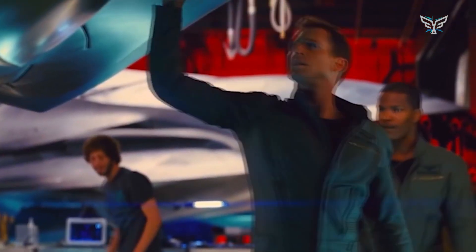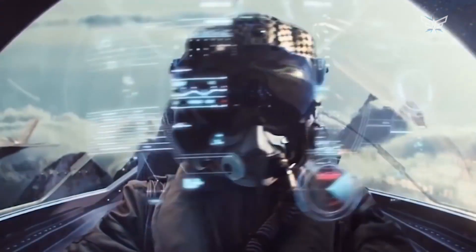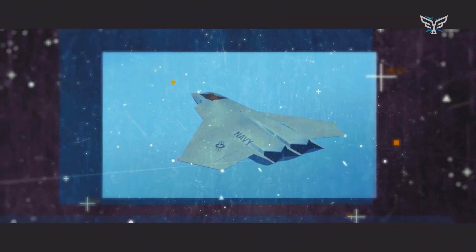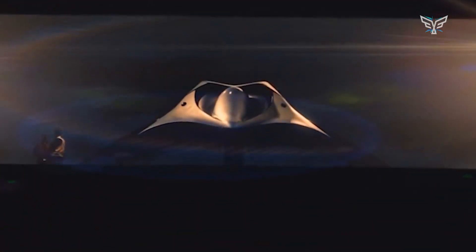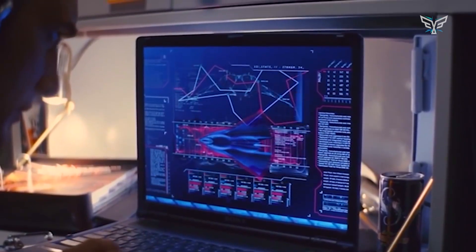Then you have the other player in this game: the next generation air dominance fighter, or NGAD — we'll call it the F-47 for now. This isn't just an upgrade to today's jets; it's a whole new beast. Its main trick is an entirely new level of stealth, designed to be practically invisible to even the most advanced radar systems out there. But it's not just about being a ghost. The F-47 is expected to be a flying command center, networked with drones, satellites, and ground forces. It's going to have an open architecture, meaning it can be upgraded with new software and weapons almost instantly. It's the brains of the operation, designed to outthink and outmaneuver its opponents in a complex, high-tech battle.